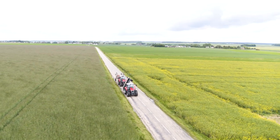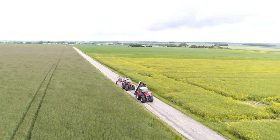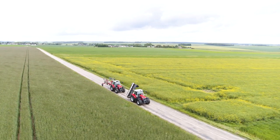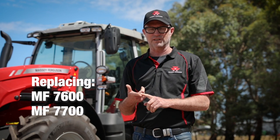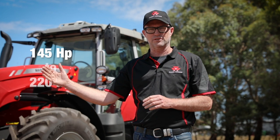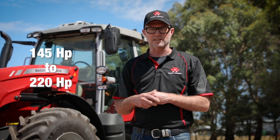The new Massey Ferguson 7S fits into the range between the 6S and the 8S, and here in Australia and New Zealand it actually replaces two outgoing ranges — the 7600 and the short wheelbase 7700 — from 145 horsepower right through to 220 horsepower with engine power management.